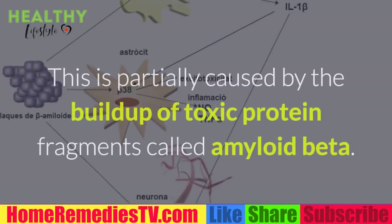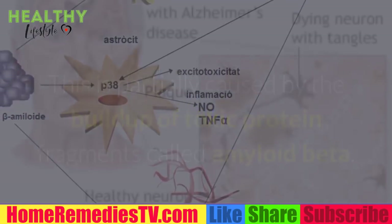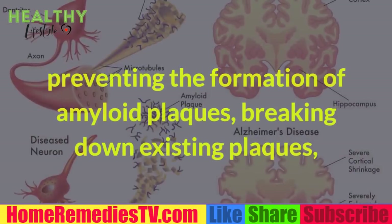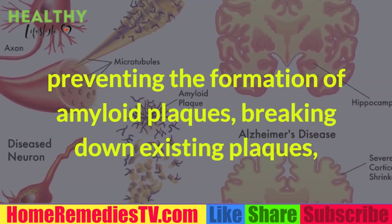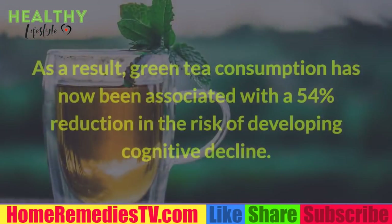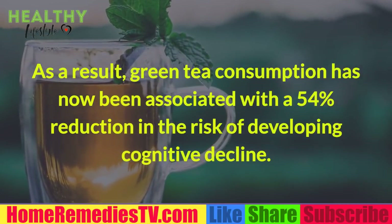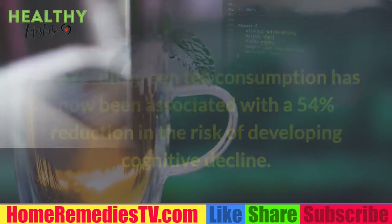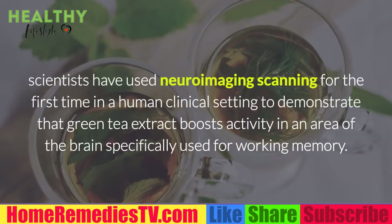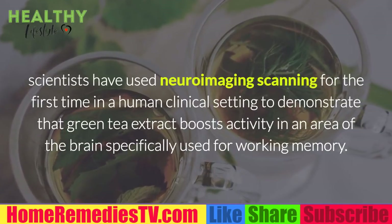Alzheimer's disease occurs as a result of brain cells being impaired and eventually killed, partially caused by the buildup of toxic protein fragments called amyloid beta. Green tea addresses the roots of Alzheimer's disease through three distinct mechanisms: preventing the formation of amyloid plaques, breaking down existing plaques, and creating critical new neurons in the brain. Green tea consumption has now been associated with a 54% reduction in the risk of developing cognitive decline.